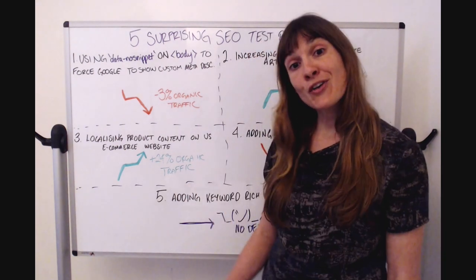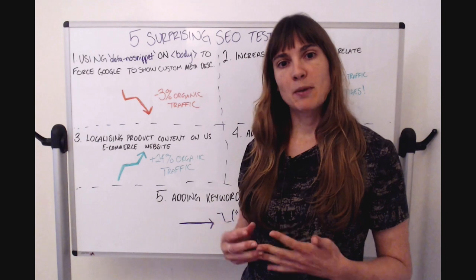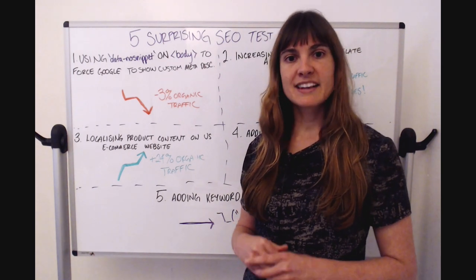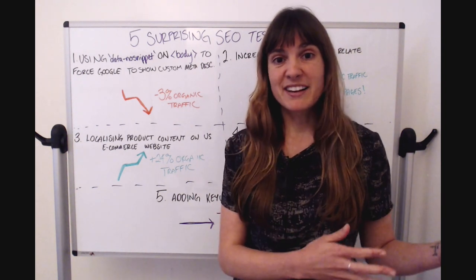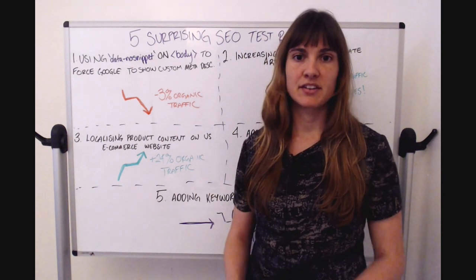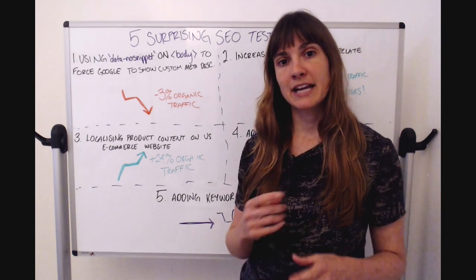The first test I'm going to share today is a customer that used the data-nosnippet attribute to force Google to respect its meta descriptions. As you probably know, Google now overwrites meta descriptions as well as title tags, and this can be really frustrating — sometimes it brings in text strung together with ellipses that isn't very readable and doesn't have good grammar. So to get Google to show our meta descriptions instead, our customer added the data-nosnippet attribute to the body tag.